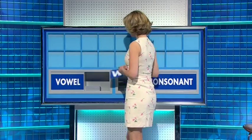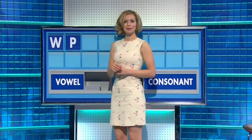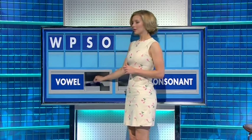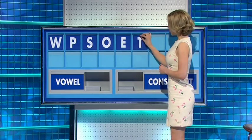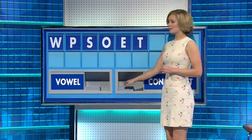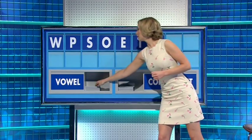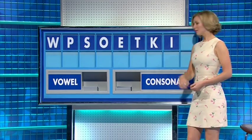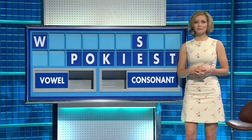Consonant, please. Thank you, Sean. W. And another one — P. And a third consonant — S. And a vowel — O. Another vowel — E. Consonant — T. Another consonant — K. A vowel — I. And a consonant — F. David: 7. Very good. Well done.